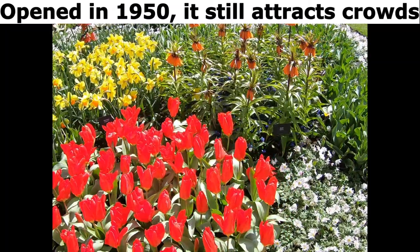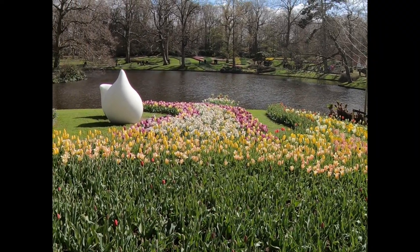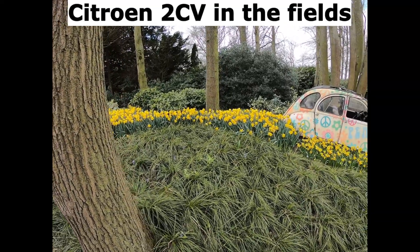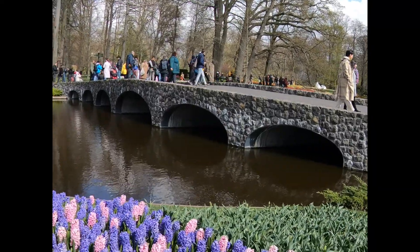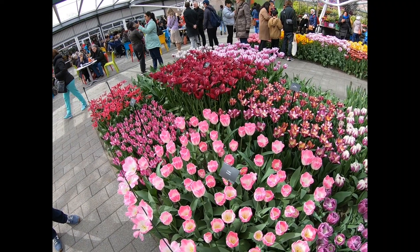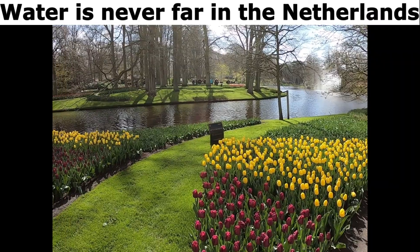Opened in 1950, it still attracts crowds. You can cycle through the fields. Water is never far in the Netherlands.